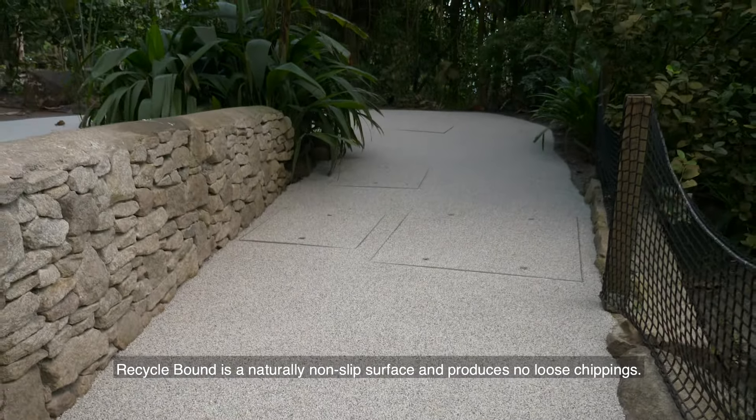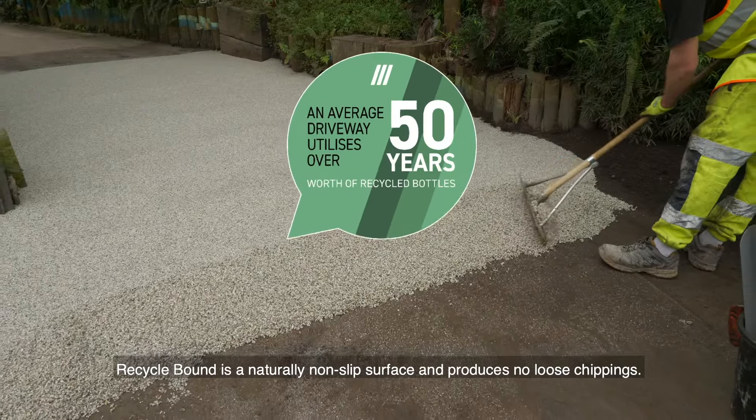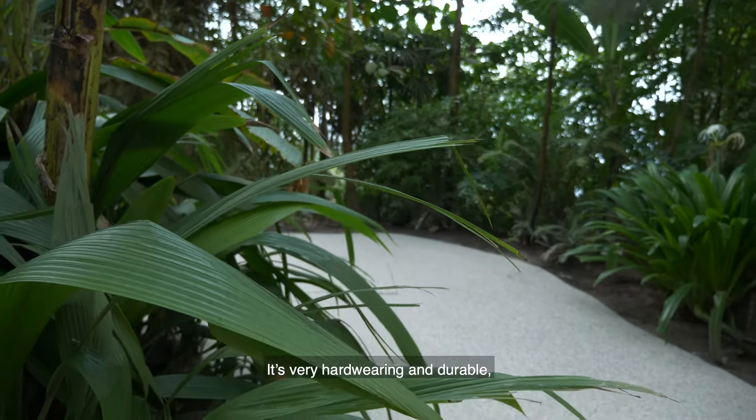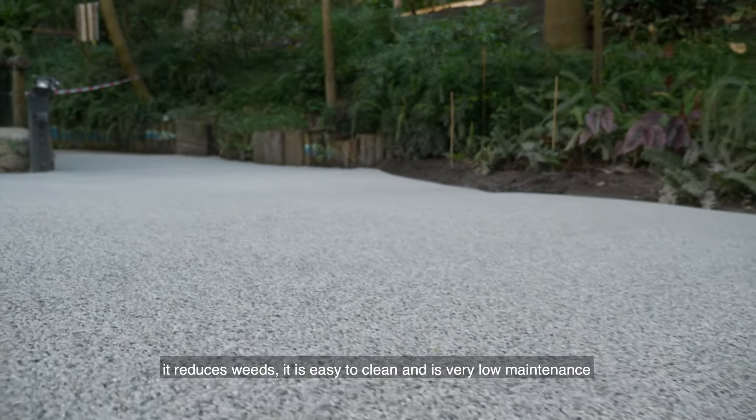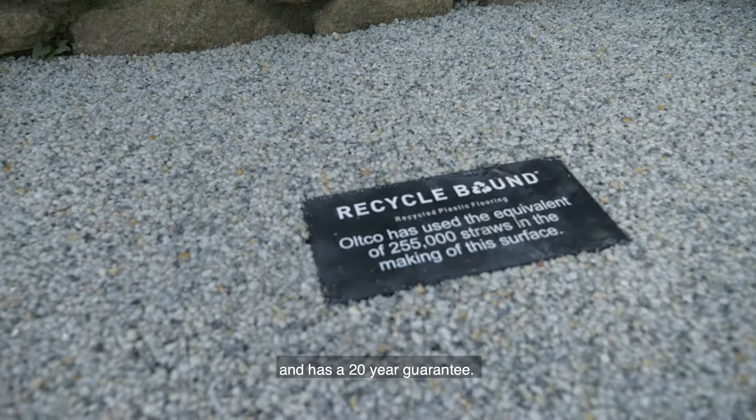Recycle Bound is a naturally non-slip surface and produces no loose chippings. It's very hard wearing and durable. It reduces weeds, is easy to clean, and is very low maintenance. It has a 20-year guarantee.